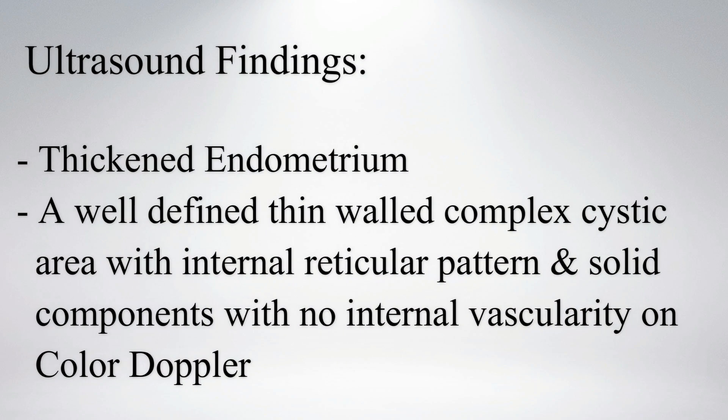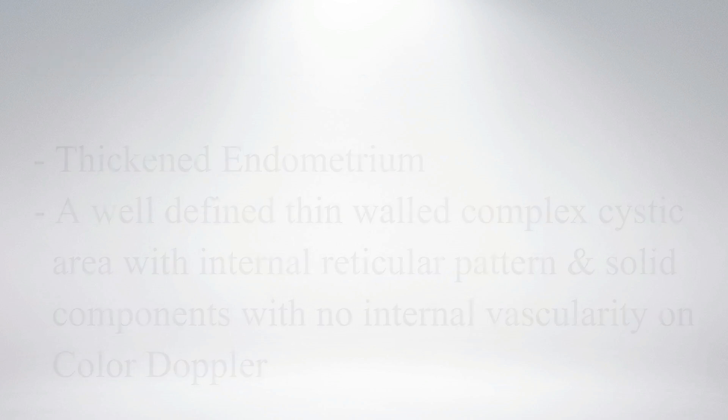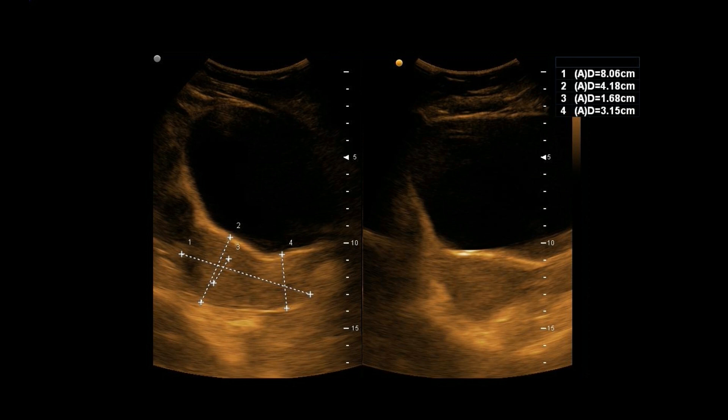On ultrasound, the endometrium was thickened. A well-defined thin-walled complex cystic area with internal reticular pattern is noted at the right adnexa. Color Doppler shows no internal vascularity. This is the uterus in longitudinal and transverse section with measurements. Endometrium is thickened.